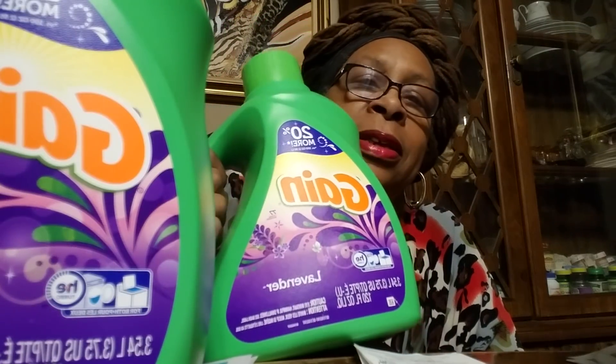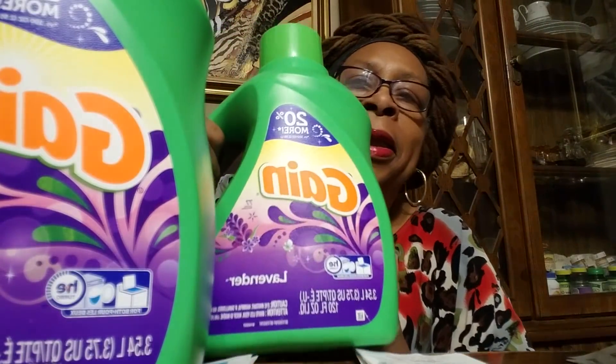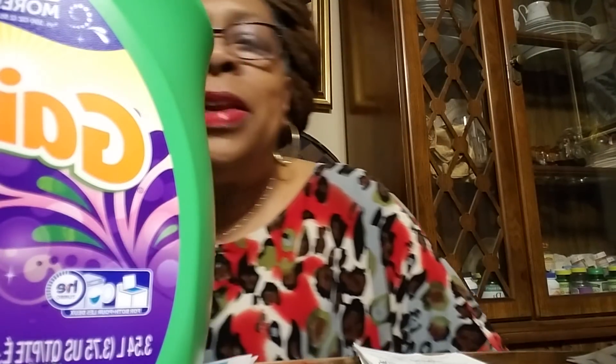This scent is lavender and it smells good, and I have another one that's island fresh. They are heavy — these are 120 fluid ounces, so these are the big ones. That's three of those that I got.